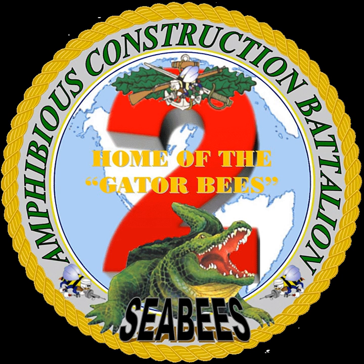PHIBCB2 combines the small craft expertise of the surface Navy with the construction capabilities of the Naval Construction Force. We support Commander, Naval Beach Group 2 in amphibious force projection with fully trained, combat-ready forces.